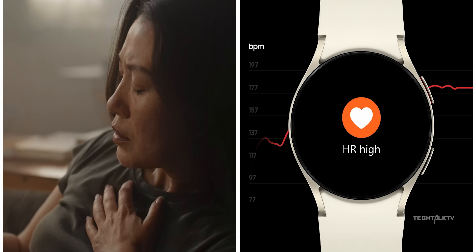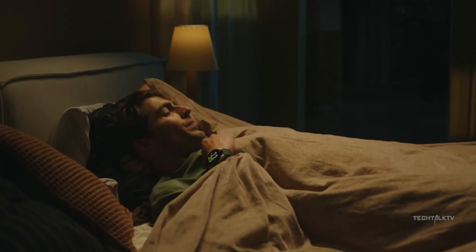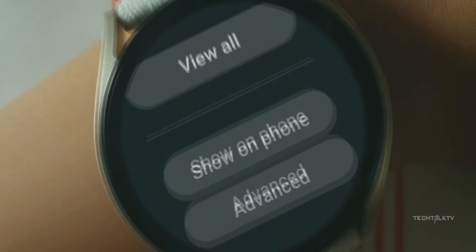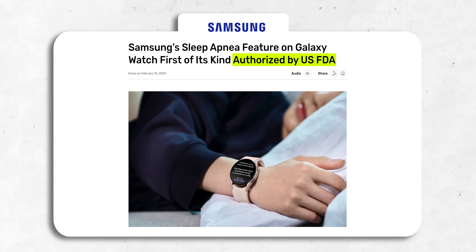And now the Galaxy Watch 7 is about to take that to a new level. We've all giggled at our Galaxy Watch 6 recording our snoring symphonies, but now get ready for something even cooler. Thanks to an FDA thumbs up, the Galaxy Watch 7 will help spot sleep apnea in folks over 22 who might not even know they've got it.